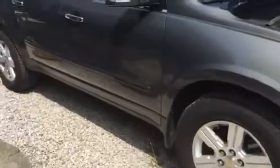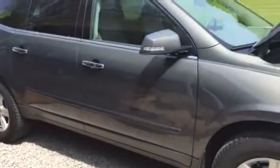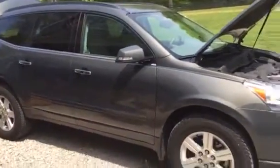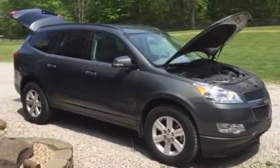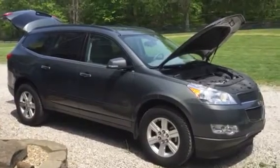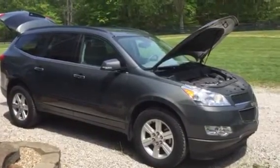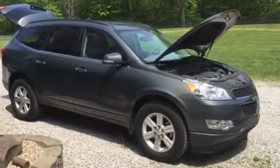Nice, probably original tires but they are very nice. This car sells in the May 21st online estate auction at kennyblandauctions.com. If you have any questions or would like to come out and take a look at it, give me a call at 812-320-0130. Thank you.